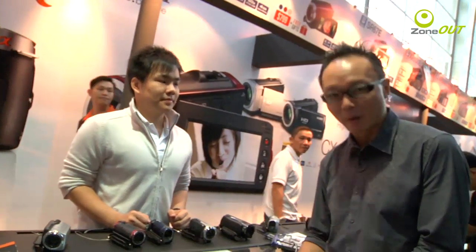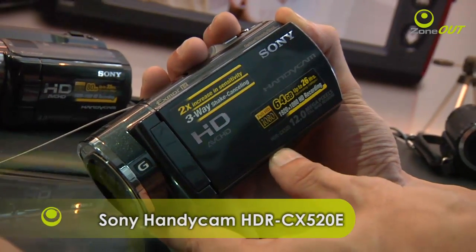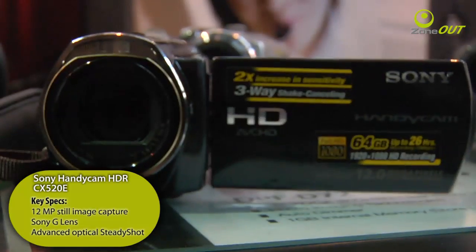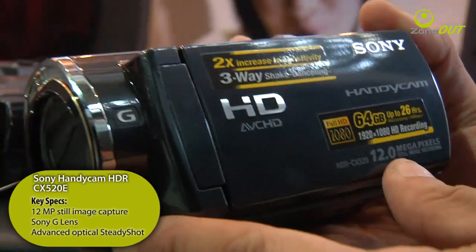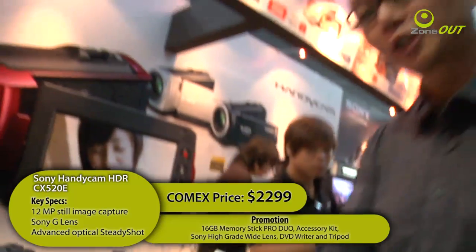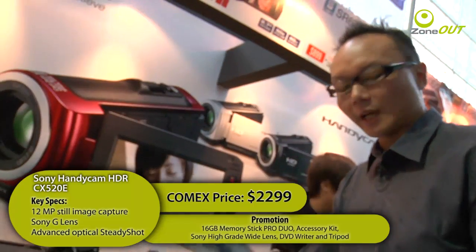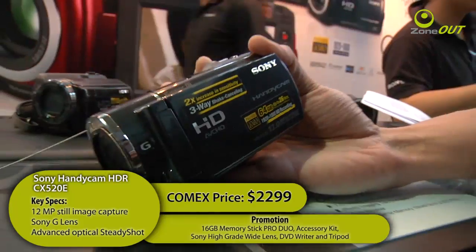Fancy a camcorder with a built-in flash memory? Well, Sony's 520E happens to fit snugly into that category, and this little baby also packs a few tricks of its own. Sony's HDR CX520E also packs a 12MP still image capture feature. Its price? A spec to pay no more than $2,299 for this nifty camcorder. On top of that, Sony is also throwing in a promotional bundle of a 16GB Memory Stick Pro Duo, an accessory kit, a Sony high-grade wide lens, a DVD writer, and a tripod.